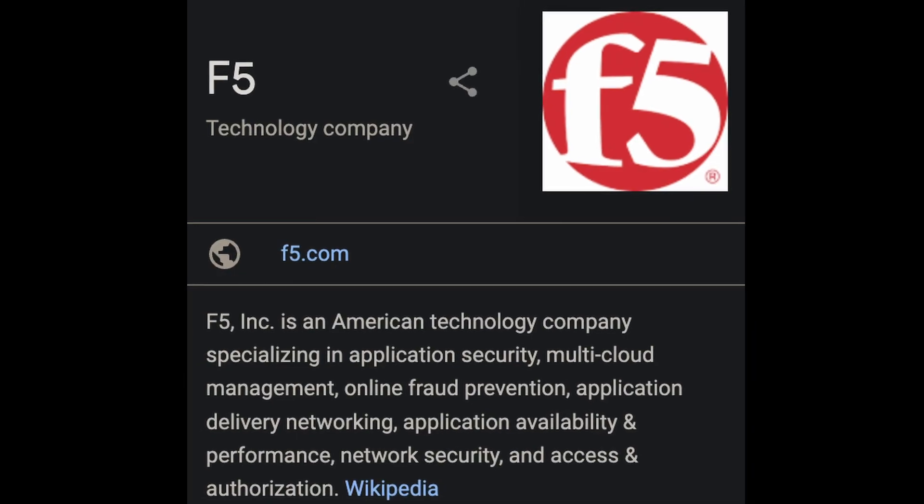It is CVE-2022-1388. And if nobody else is going to give this exploit a name, then I will. We're going to call it BigRest, and it targets F5's BigIP service.